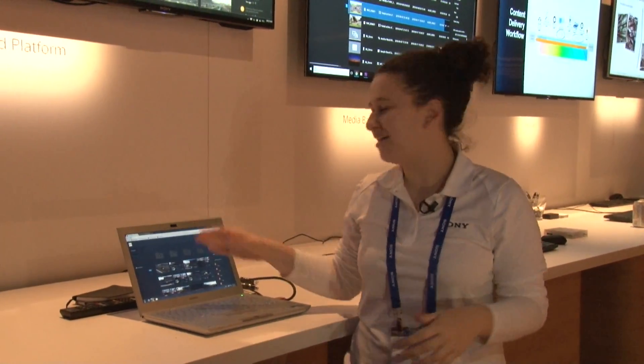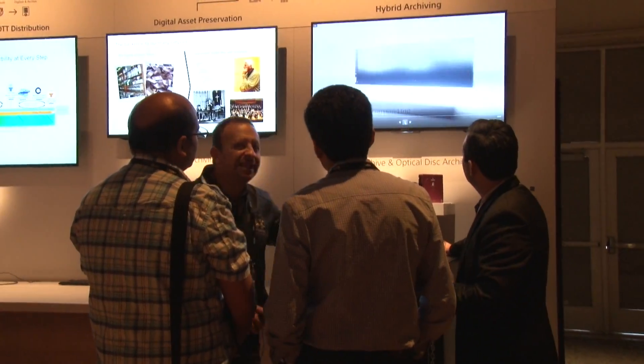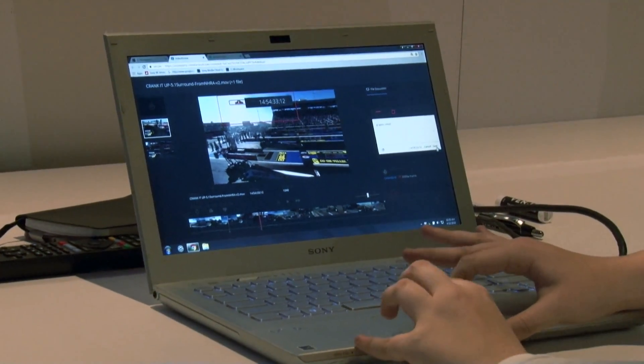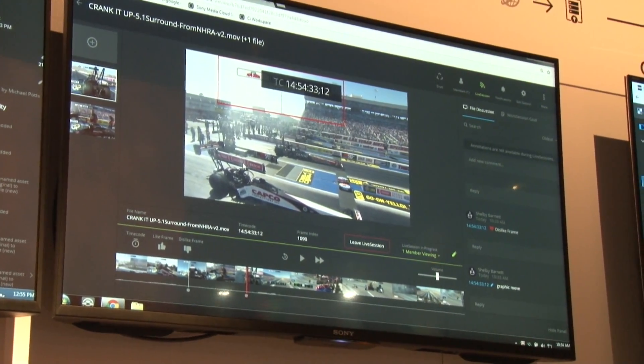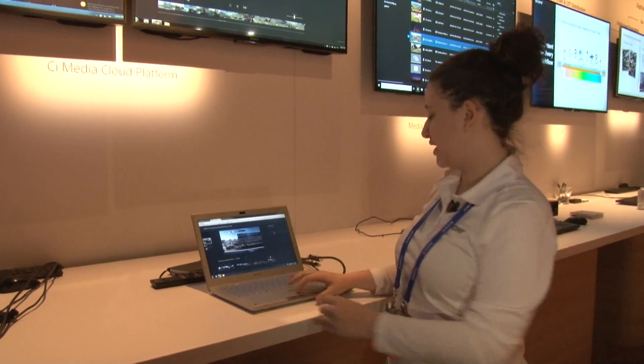Here we have our workspace open for our Media Cloud. What we can do is click on some of the clips and open up our video review. With that, you can collaborate with other people and they can join in on the video and annotate — they can like frames, dislike frames, time code it, etc.